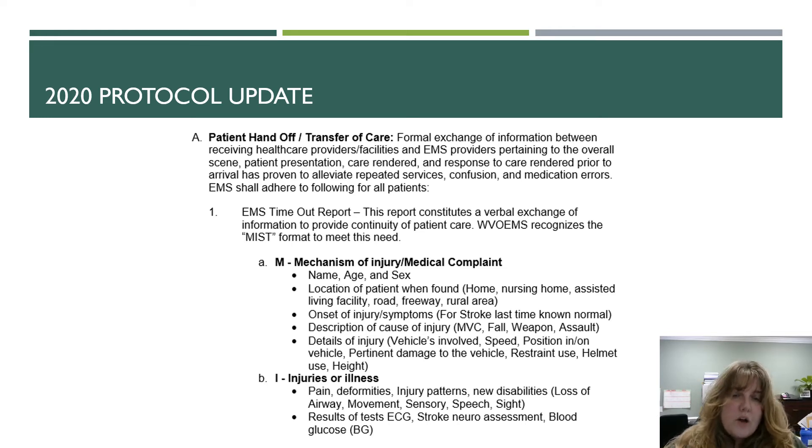For the Mechanism of Injury and Medical Complaint, they want to know the name, age, and sex of the patient, the location of the patient when found, the onset of injuries or symptoms, the description or cause of the injury, and the details of the injury.